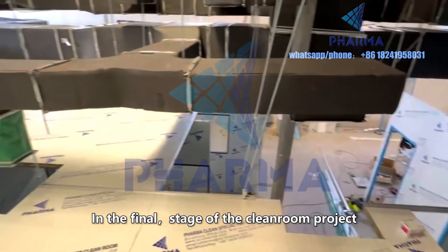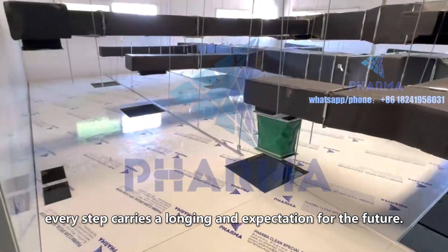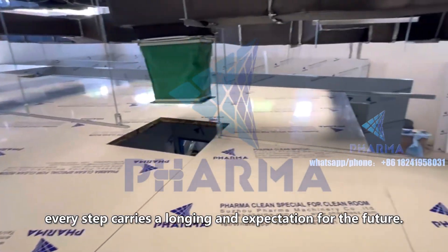In the final stage of the clean room project, every step carries a longing and expectation for the future.